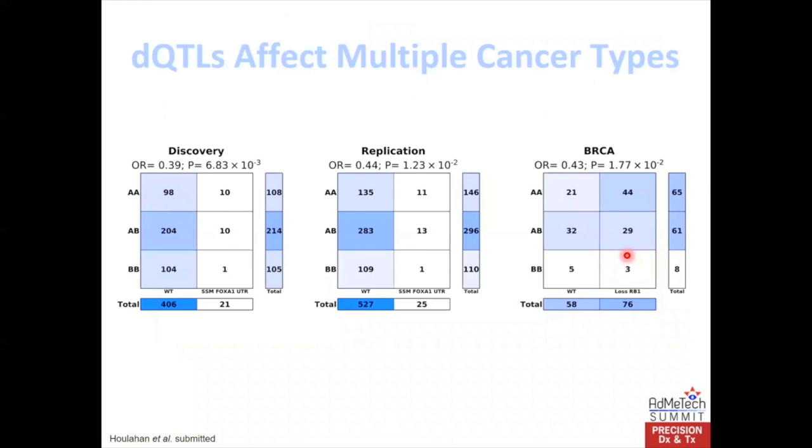And it's not just in prostate cancer. Here's an individual germline SNP associated with the frequency of an RB1 deletion — you can see it's associated in our discovery cohort of about 650 patients, in our replication cohort of about 500, and in a cohort of about 130 breast cancers with very similar odds ratios and characteristics. These large numbers should give us confidence that this is a real effect not just seen in prostate, but potentially general across multiple cancer types.